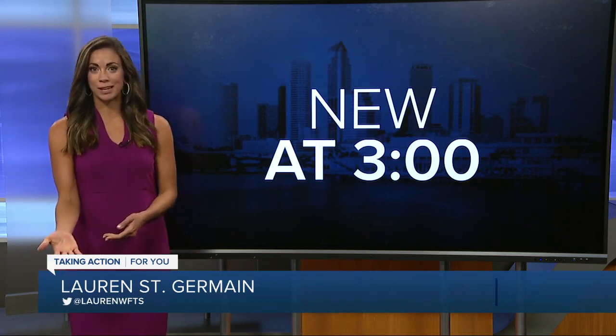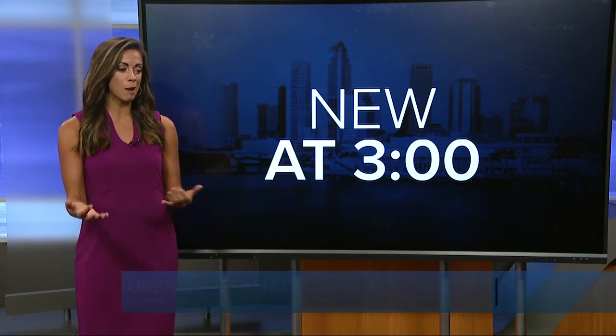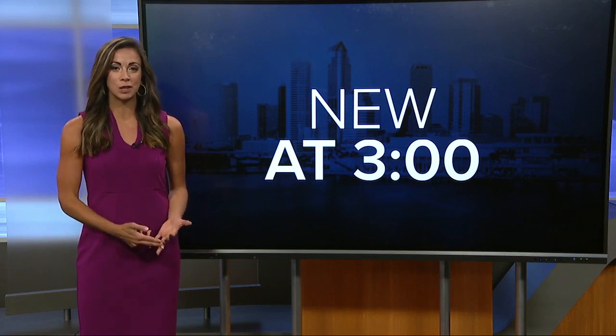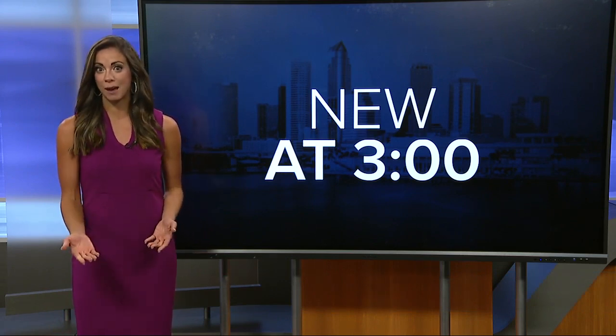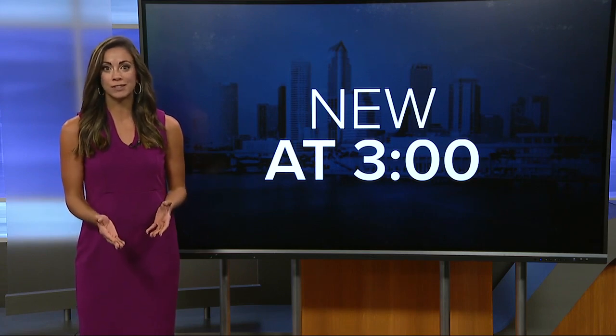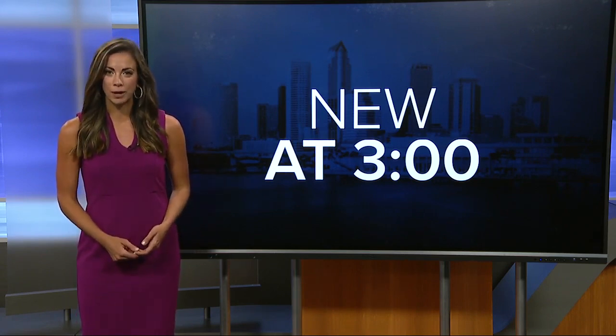New here at three, it's summertime. Kids are off from school, and this means probably a lot of vacations, a lot of time spent in the car. Experts at Johns Hopkins All Children's Hospital say now is a great time to make sure you're using your child's car seat correctly. Here's ABC Action News reporter Robert Boyd.